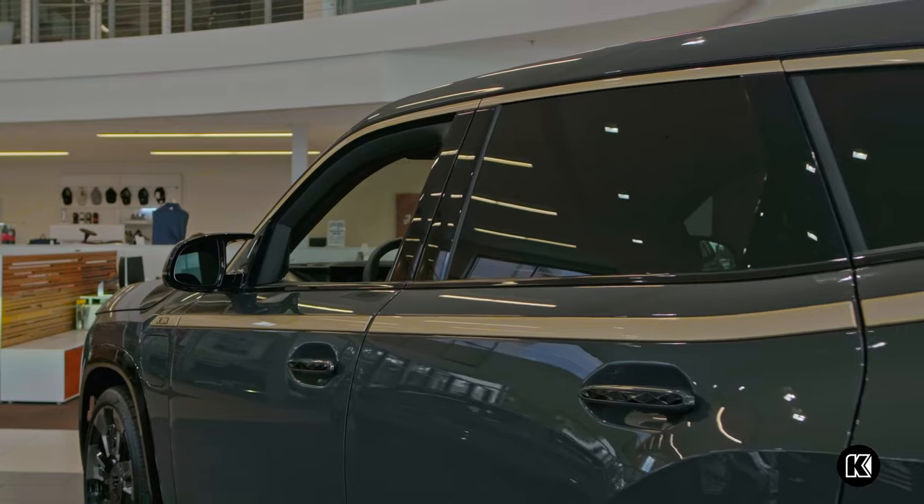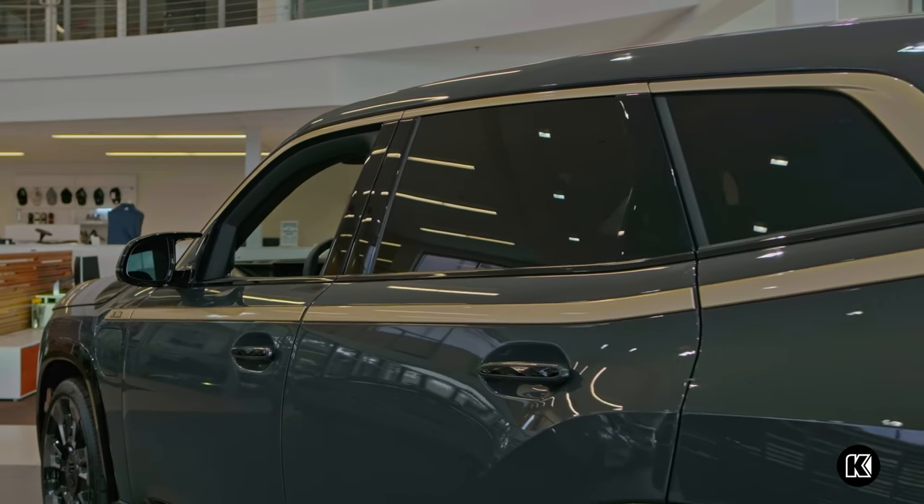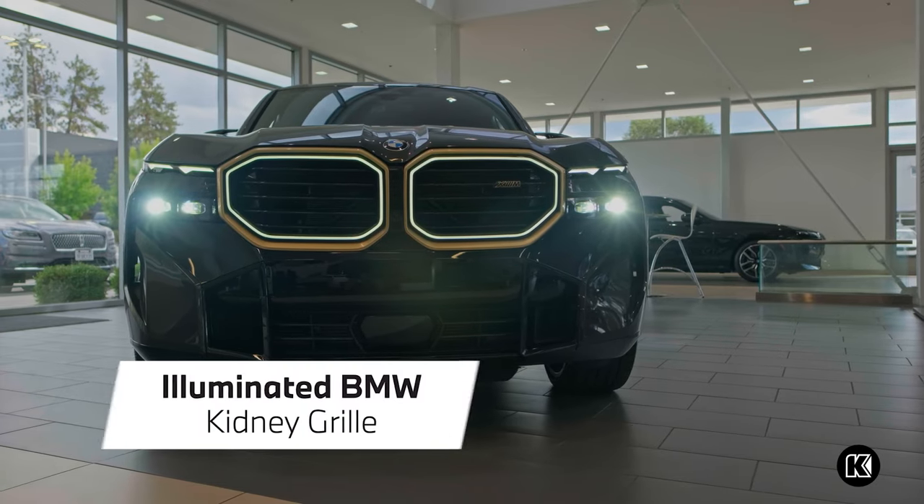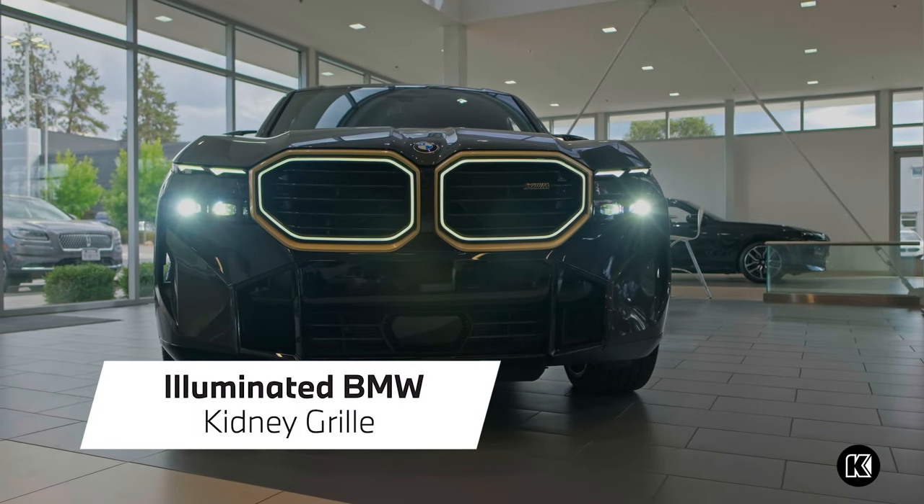Bask in the beauty of this new BMW SUV with the distinct sleek outer lines, the 23-inch BMW M wheels, and the illuminated BMW kidney grille that exudes opulence.